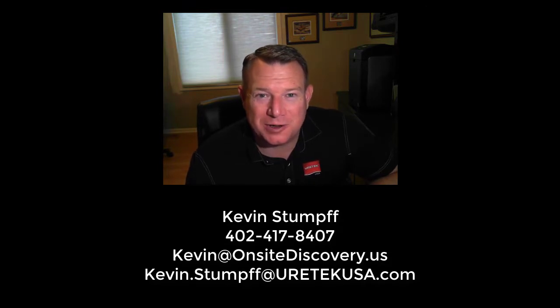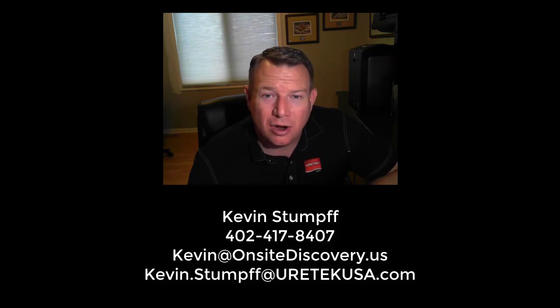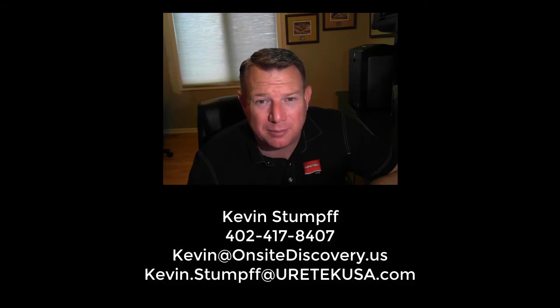Thanks for taking the time to watch these videos about DCPs with me. There may be a location or two you have in mind where knowing what's going on underneath your asset may be beneficial to you. The process is very easy — all you have to do is reach out to me via phone or email and we'll set up a time to discuss it, maybe even get on site with you and take a look at it. Thanks again for your time, see ya.